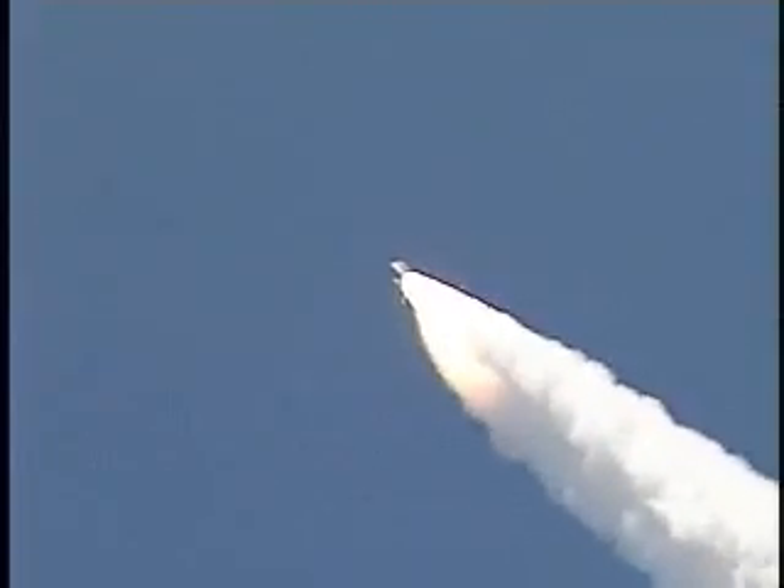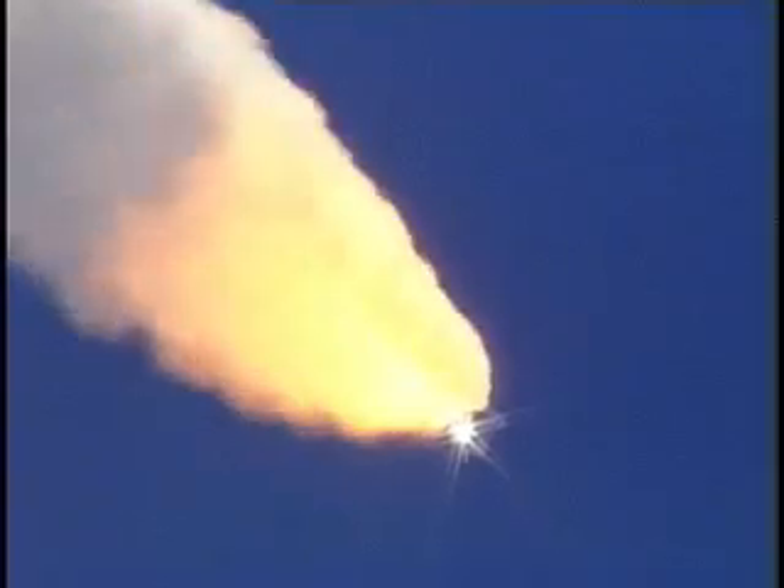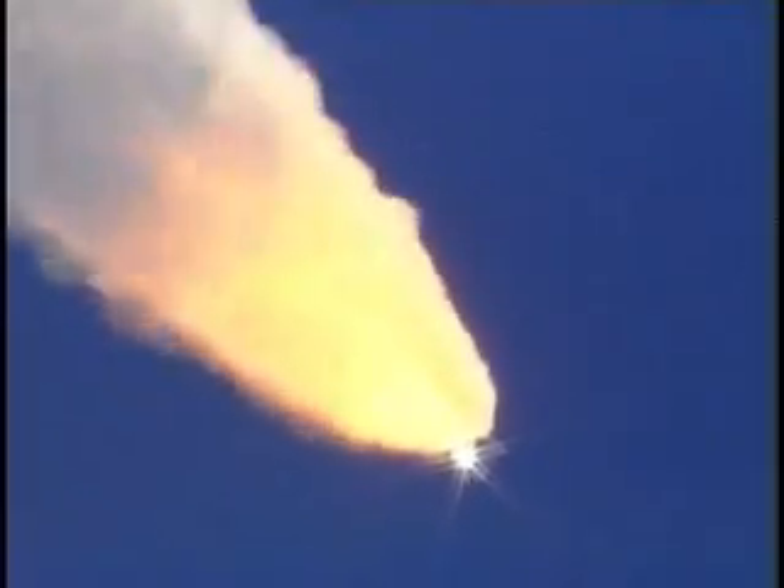Engines beginning to rev up. Standing by for the throttle up call from Capcom Steve Frick. Discovery, Houston, go at throttle up. Roger, go at throttle up.